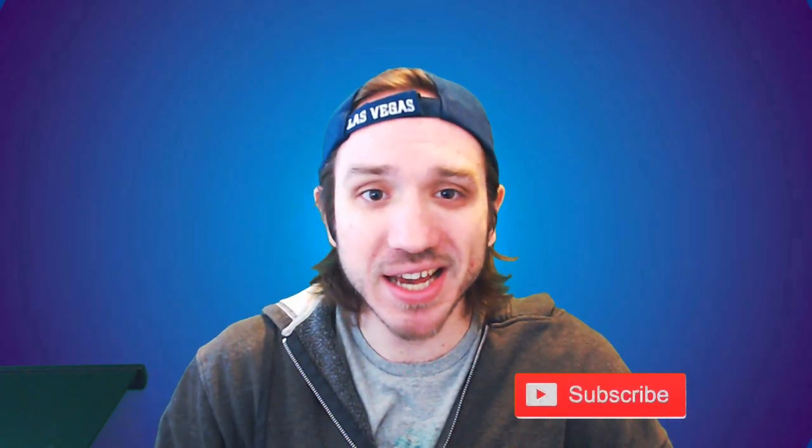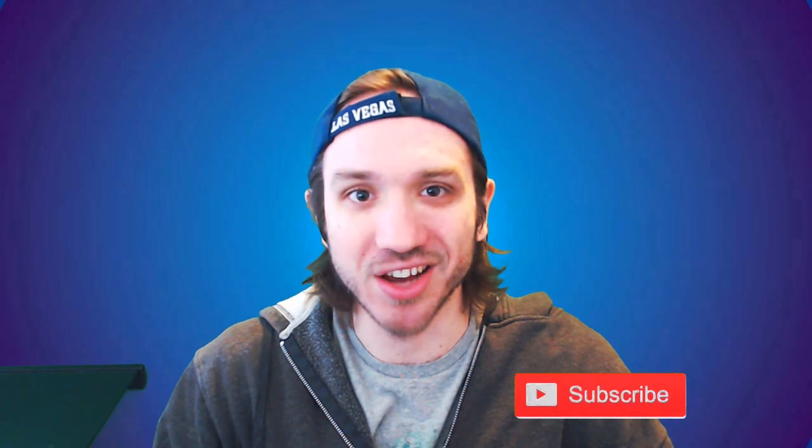If this is your first time watching a Your6Studios video, make sure you give this video a thumbs up and subscribe down below. I love making how-to guides and live streaming on this channel.